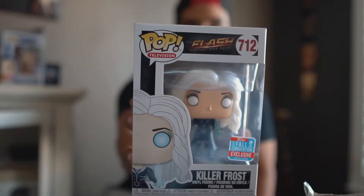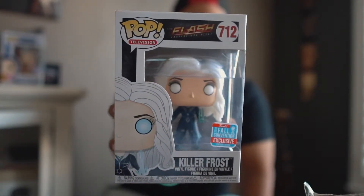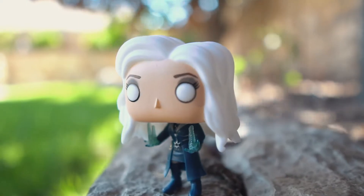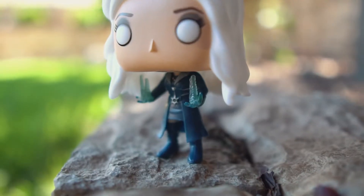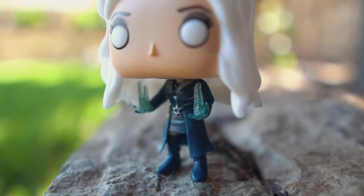The next pop I got is going to be Killer Frost from the CW show The Flash, which is pretty dope. I did watch this show a little bit, but not too much. This is probably the only one I'll get, and to be honest, I'll probably trade it away. I think it's cool — I just got it because it glows in the dark, which is dope.